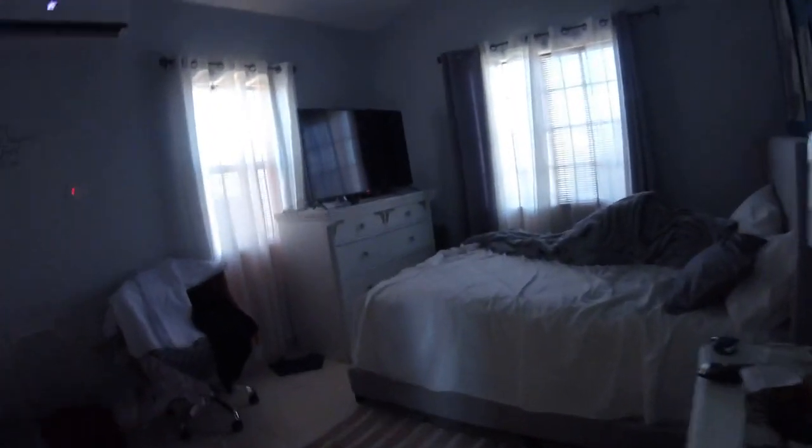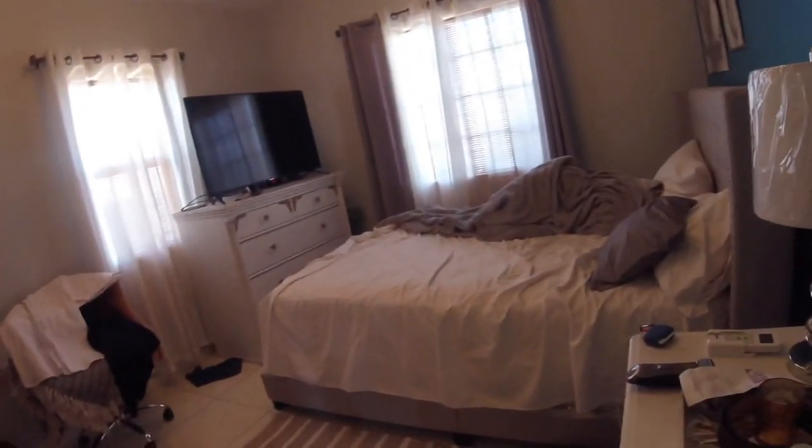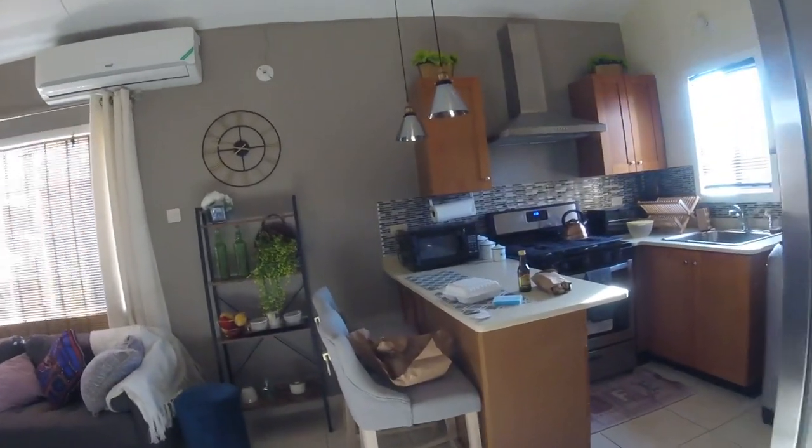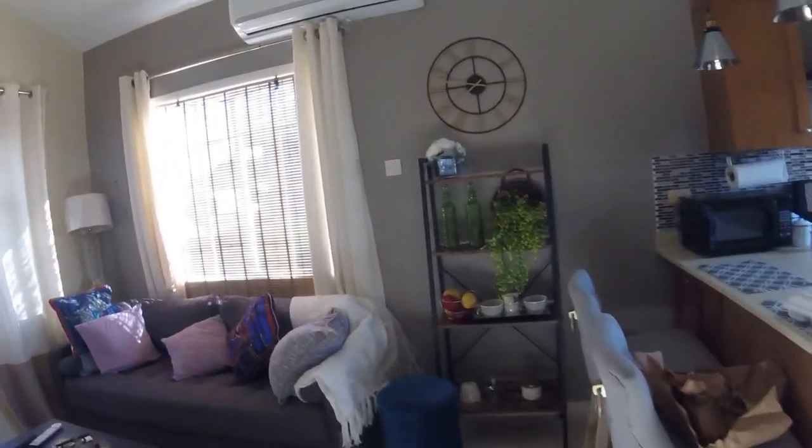Let's go into the master bedroom. This is the one I'm staying in. It's kind of messy — I just got up this morning. Nice queen size bed. Mirror again. TV. Got central air or AC closet. So, there you go.